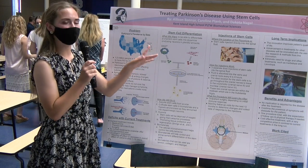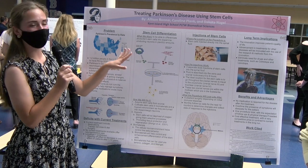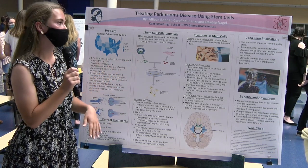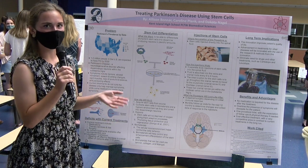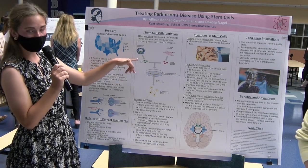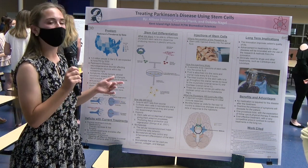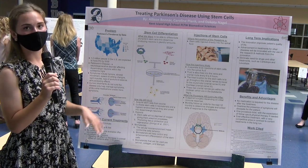My name is Caroline and I'm going to explain about the stem cell differentiation. What we want to be able to do is take pluripotent stem cells — stem cells that can turn into any type of cell desired — and allow them to turn into dopamine-producing neurons in plentiful amounts, which we want to focus on with Parkinson's since in that disease the neurons stop functioning. We can acquire these stem cells from multiple sources, such as placentas, embryos, bone marrow, or blood.